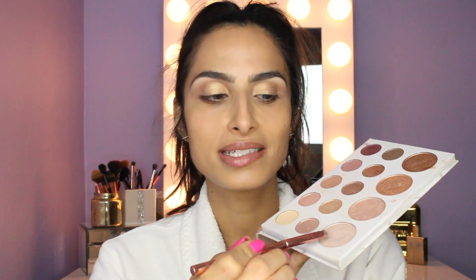I'm gonna use the lightest color in the palette to highlight my inner corners before going in with some liner and lashes.